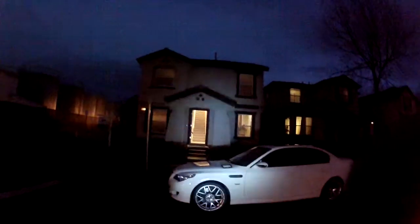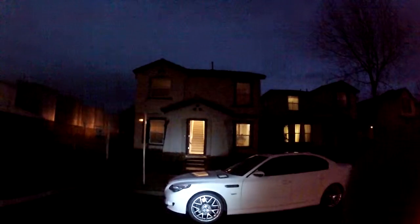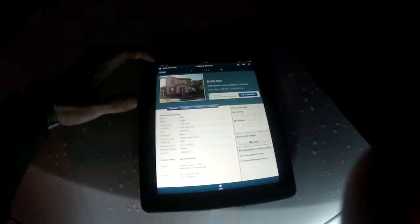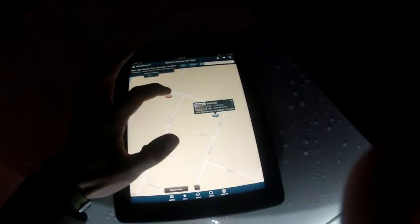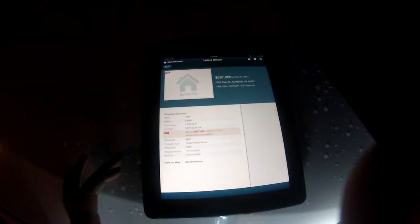Tonight we're at 1620 Clement Ave in Alameda. This is a 3-bed 2-bath home asking $499K — new listing, four days ago. There is a comp sale that sold recently around the corner on Peru: a 3-3 at 2,000 square feet that sold for $597K on November 27th.